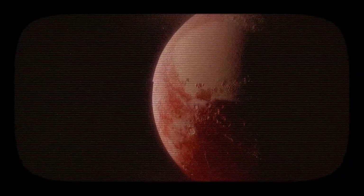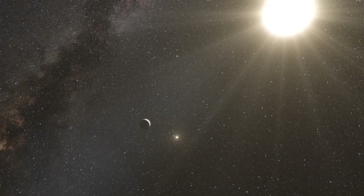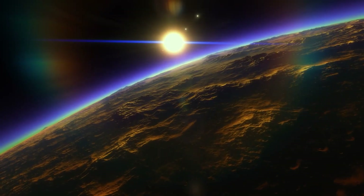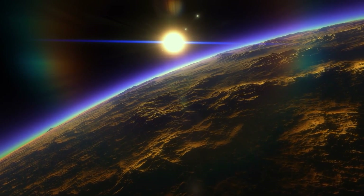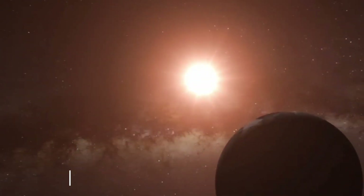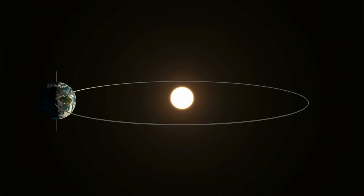Compared to our Sun, Proxima Centauri is a red dwarf. Its diameter is seven times smaller, it is also eight times lighter, and its temperature is half that of our Sun. Additionally, Proxima b is 20 times closer to its star than Earth is to our Sun.